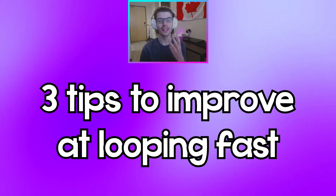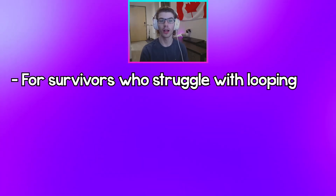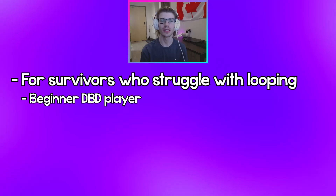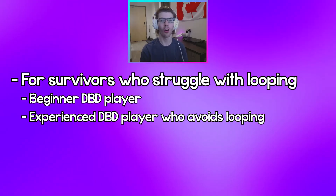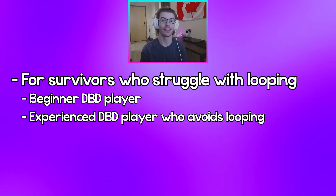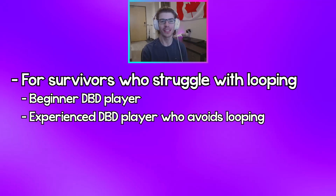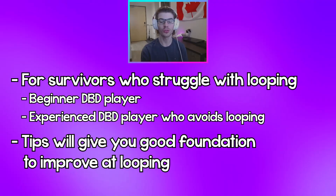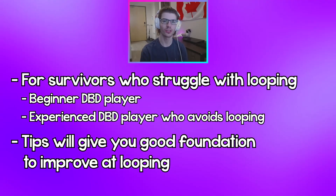What's going on guys, SharpShot here, hope you guys are having a great day. Today's video I will be giving you guys three simple tips on how to improve fast at looping in DBD. This guide will be mainly for the people who struggle at looping, whether you're a beginner just starting out your DBD journey or you're an experienced player who avoids looping at all costs because you're scared you're gonna get downed immediately. These tips will give you a good foundation for looping and set you on the right path to becoming a good looping survivor in DBD.